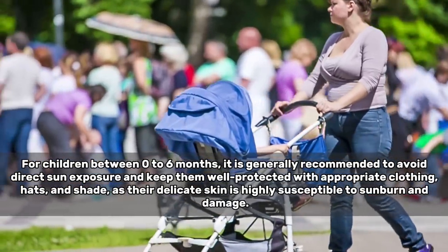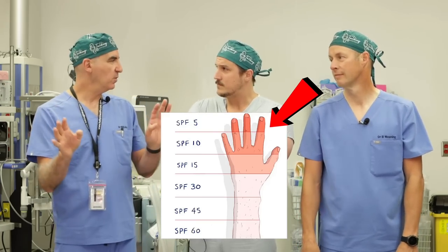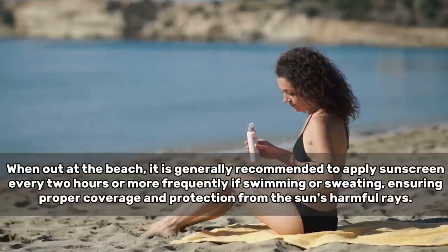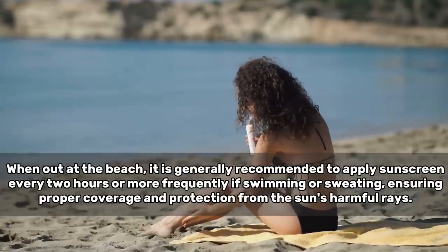For infants zero to six months, the safe amount of sun is essentially zero — they should be completely protected with clothes or shade over their strollers. SPF stands for Sun Protection Factor; the higher the SPF, the more protection you get. And once you put sunscreen on, you are not protected for the whole day. That is the most significant pitfall. Sunscreen has a limited life on your skin and should be reapplied as directed, typically every two hours or less depending on your situation — especially if you're near the beach or swimming. As one dermatologist noted, sunscreen is the fountain of youth — it has both anti-aging and anti-cancer properties.